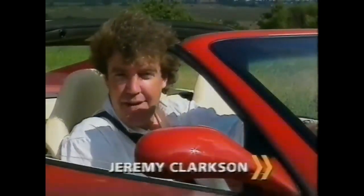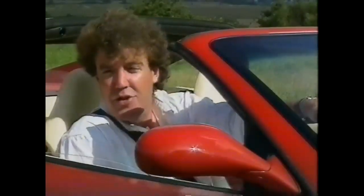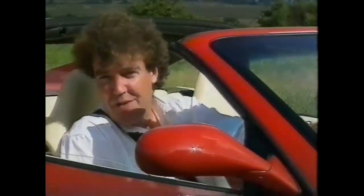There's talk of a car which some say can drive the Ferrari into the ground. A car with four seats and a boot. And a car which, crucially, costs half as much.